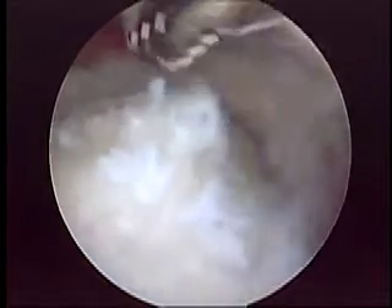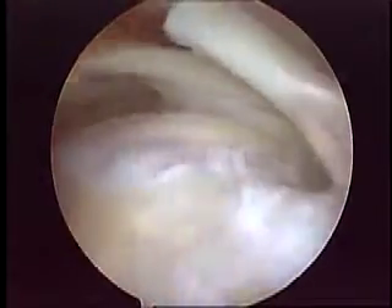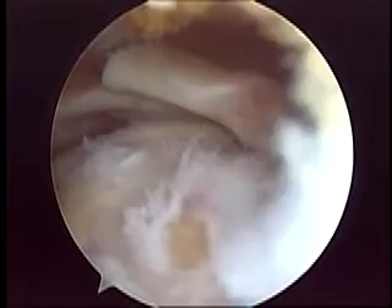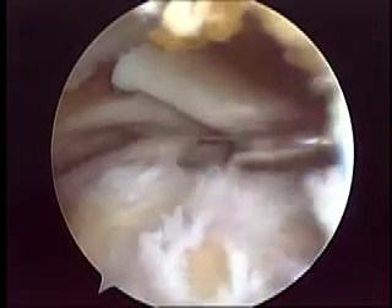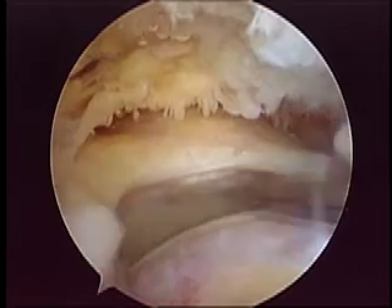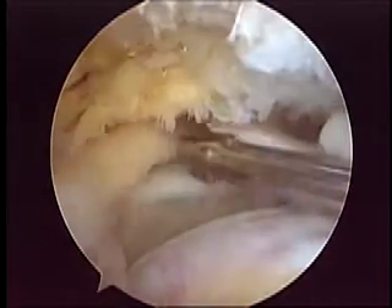We continued cleaning the lateral gutter — this is a very important part of the surgery. After that, we moved the camera to the lateral portal. This is her lesion, a very significant one. We then established an anterior supralateral portal with a spinal needle and immediately assessed the tendon mobility.